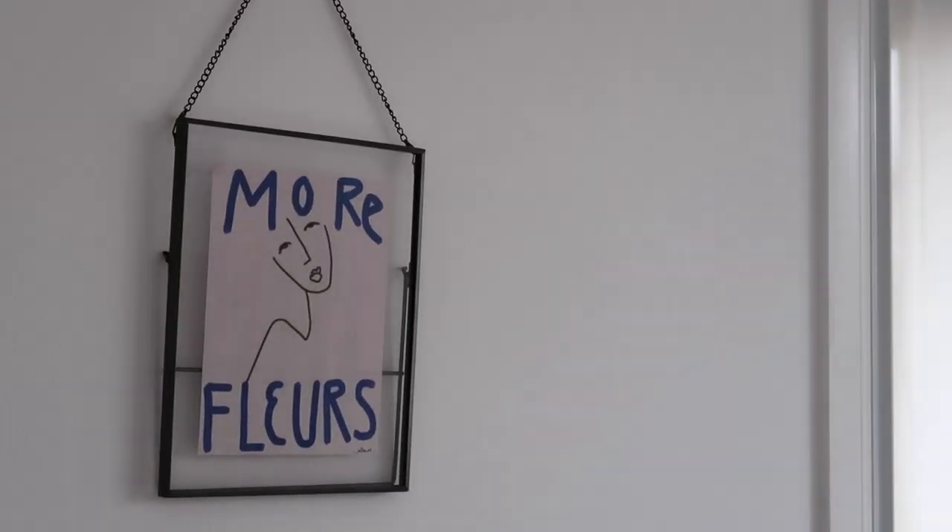It's officially time for the final room reveal. This has been so much fun to film and so much fun to make over my room. It feels like such a nice zen space, which is exactly what I was going for, and now I'm just going to show you the final room.